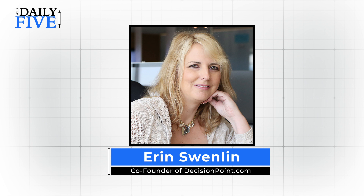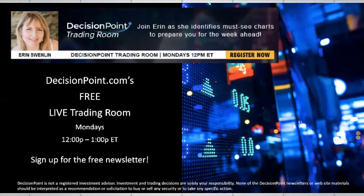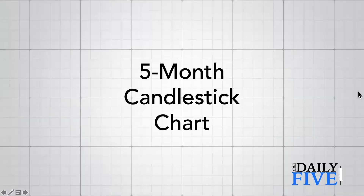Hello and welcome to your Daily Five. My name is Aaron Swenlin with DecisionPoint.com, bringing you five charts you should see before the rest of the week finishes. DecisionPoint.com has a free live trading room on Mondays from noon to one Eastern time. Go to DecisionPoint.com and sign up for our free newsletter to get on the list for those links.